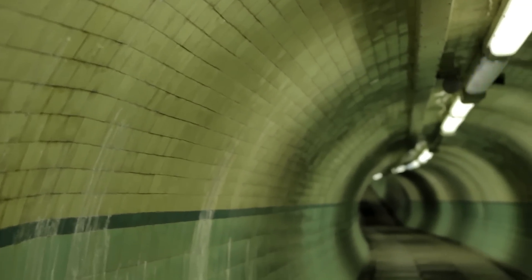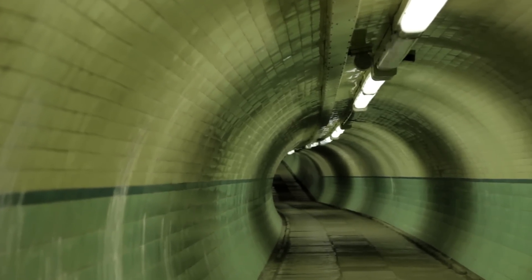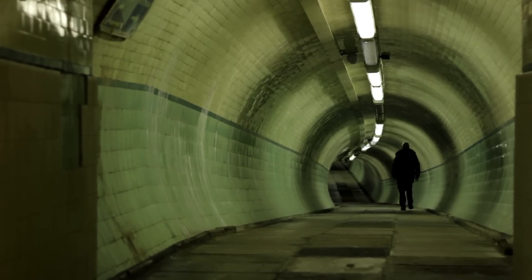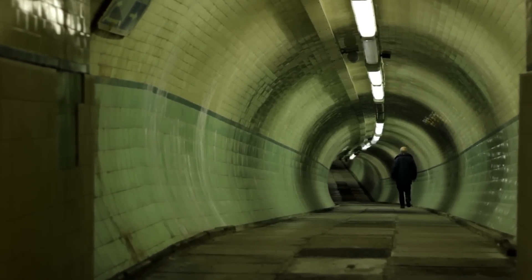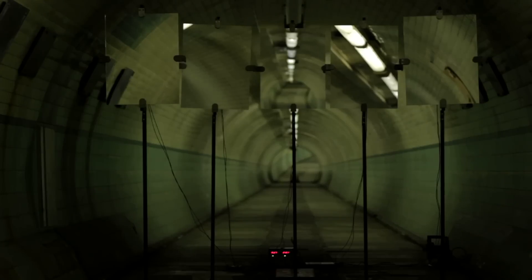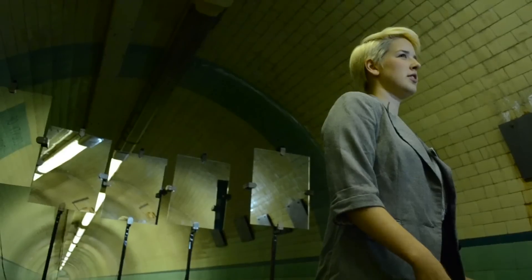With this work I really wanted to try and create something that everyone could experience. For myself, the time tunnel creates a feeling of nostalgia, which perhaps not everyone would have. Usually people who use the space are just using it as a way to commute — it's purely transitory. I wanted to try and make people stop and reassess the space.